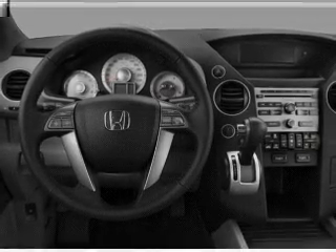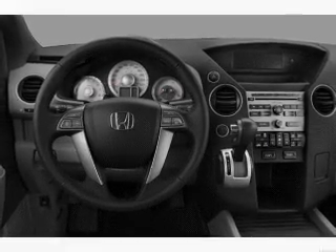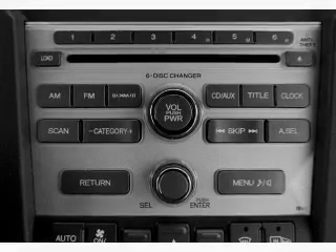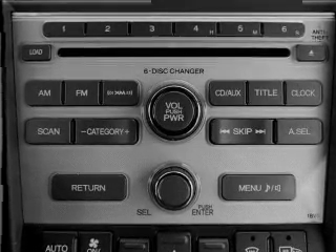Passenger airbag, side airbag, traction control, stability control, and daytime running lights are also included. Our website offers more information on all of our vehicles. Call us today to start test driving.